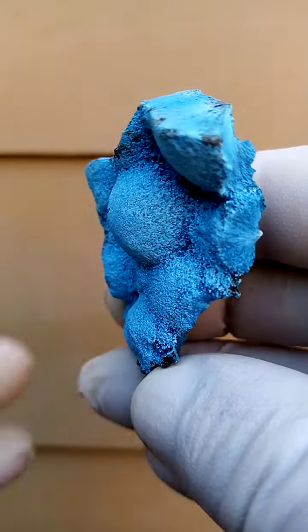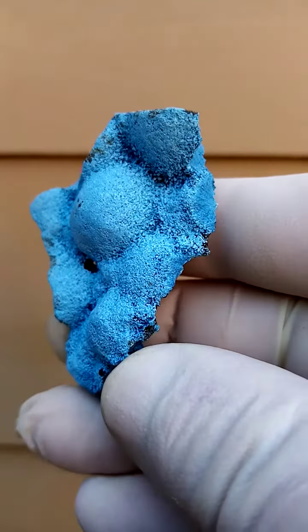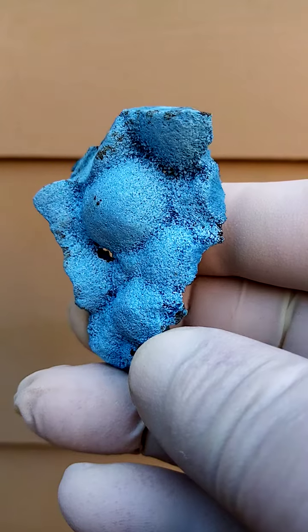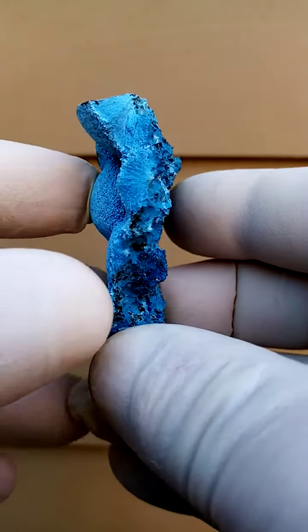I've traditionally struggled to photograph the accurate color. The accurate color is what's seen here — that's pretty accurate. So there are two shades of blue, a lighter and a darker blue intermingling.